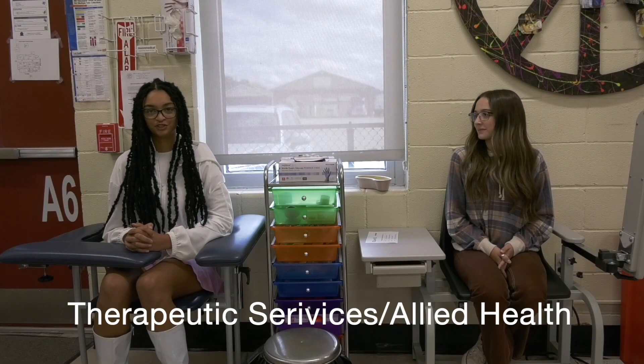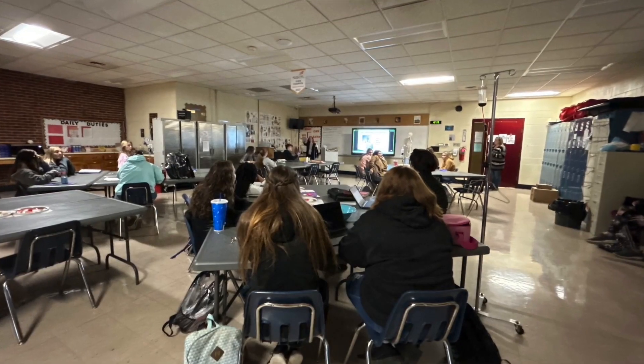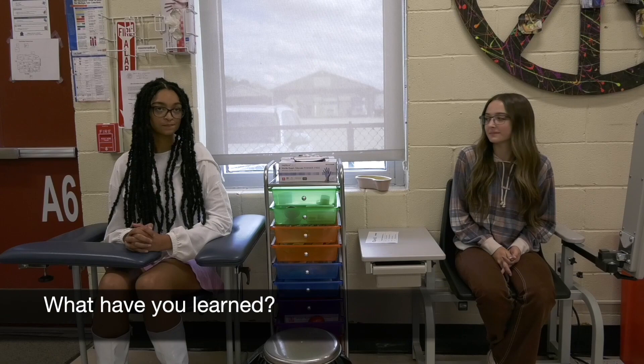I'm a junior, and my name is Emily Lips, also a junior. This is Allied Health and Therapeutic Services — we're combined this year. We usually would have two separate instructors but we're together this year. They're both one-year programs, both involved in the medical field. Allied Health is like medical assisting, taking vitals, stuff like that. Therapeutic Services is CNA, like long-term care.